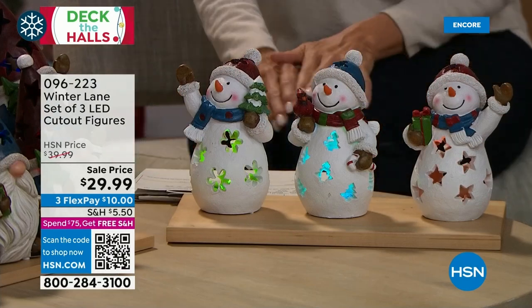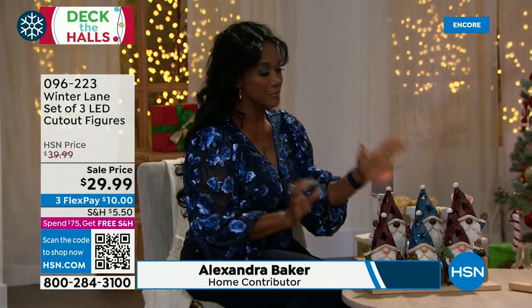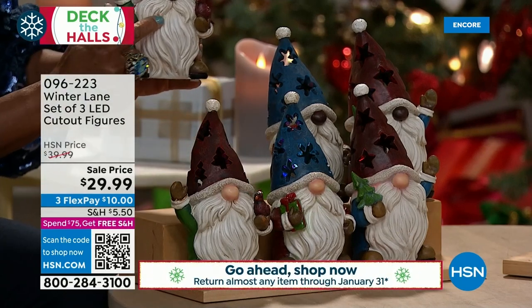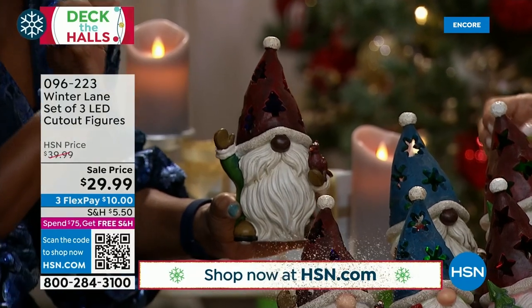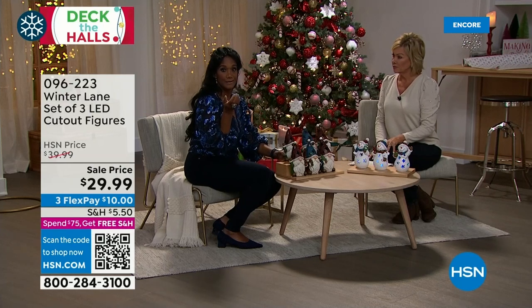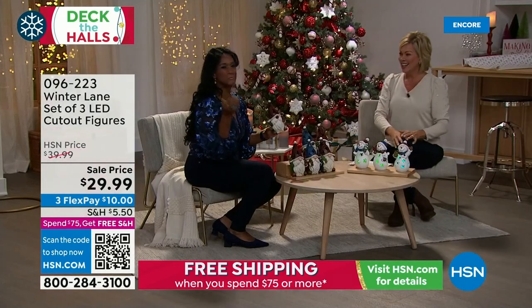Winter Lane is back — better than ever. Adorable set of three gnomes available in African American or white, and a set of three snowmen. They have a sweet color-changing light inside, work with two double-A batteries, and have a built-in timer — six hours on, 18 hours off. Pepper them throughout your home. They have quite a lot of detail — almost a rustic, hand-carved look, especially on the beards.